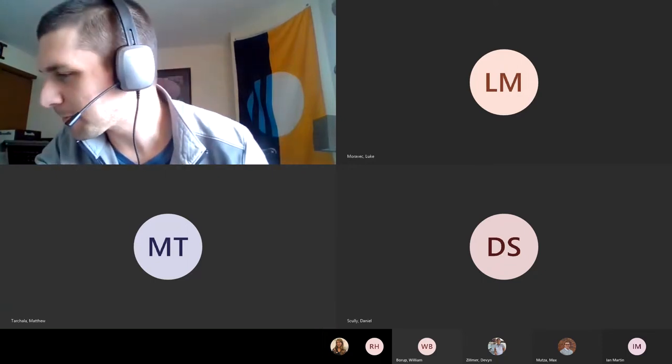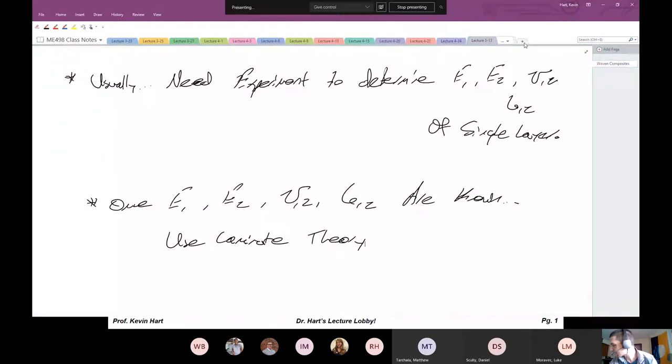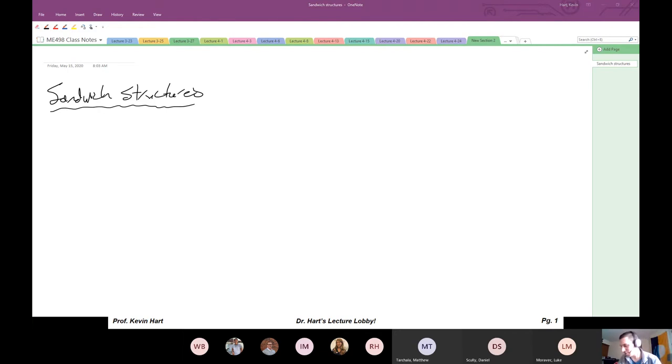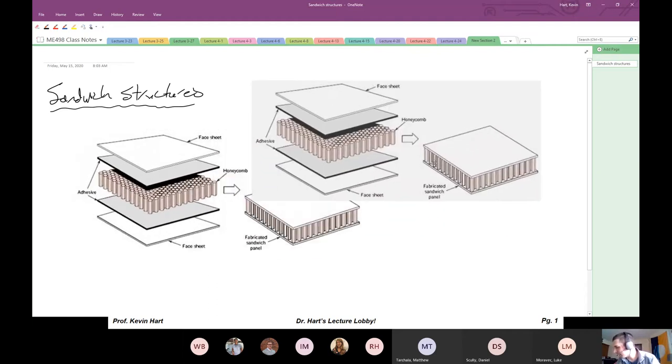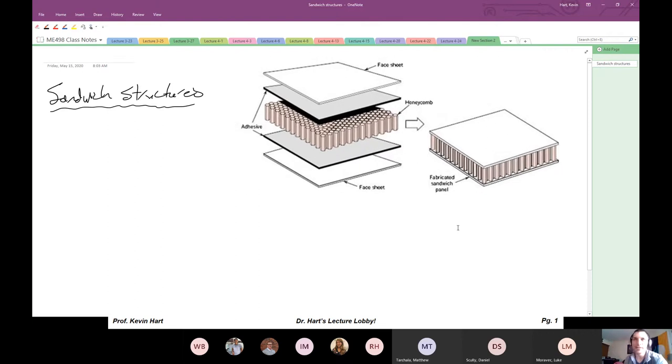New topic: sandwich structures. I had a sandwich structure for breakfast this morning — the face sheets were bagel, the core was sausage and egg. It was delicious. Most people have seen sandwich structures. I actually brought some back from my office — I braved the corona world to get some sandwich panels.